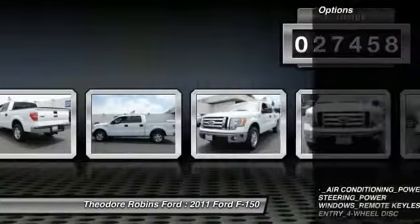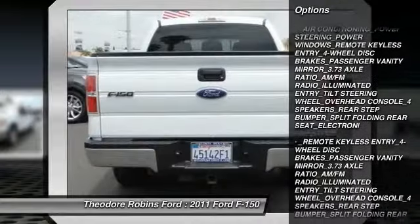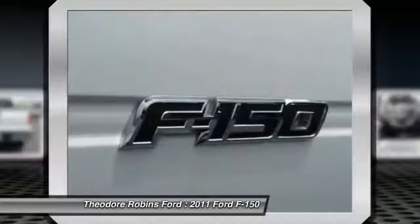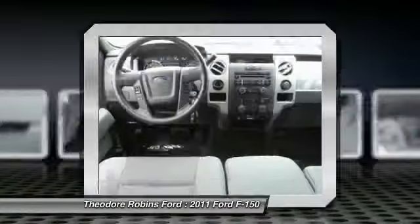Here are some of this vehicle's great options: traction control, dual airbags, air conditioning, power steering, four-wheel disc brakes, security system, electronic stability control, power windows, overhead console, and panic alarm.